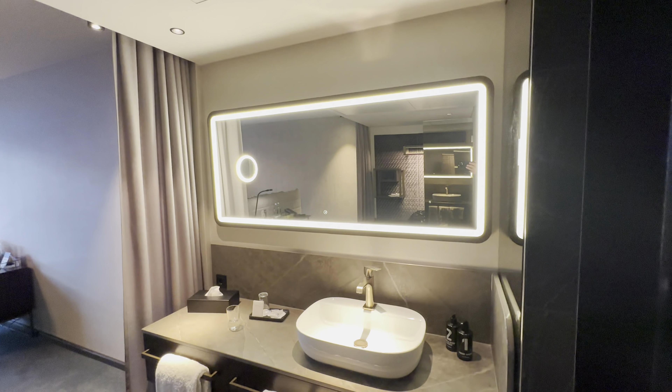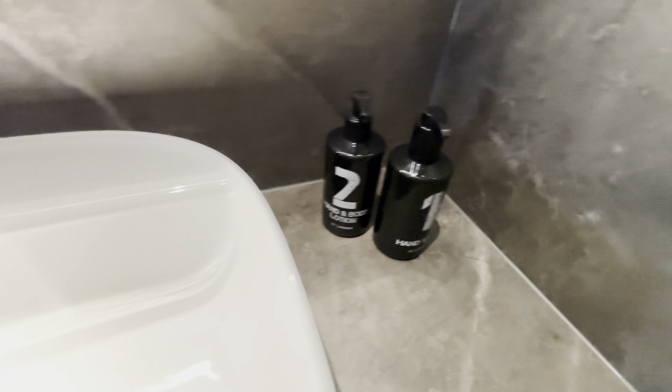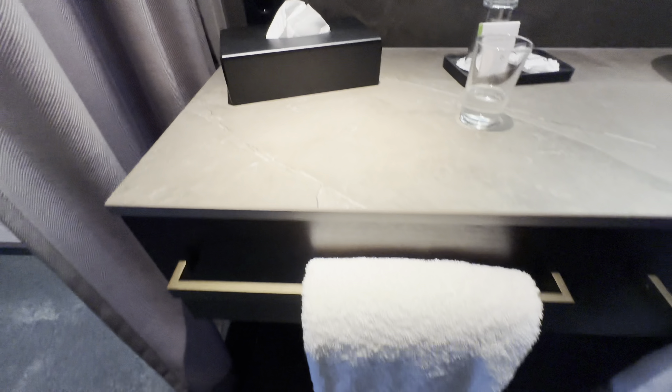Oh, the shower's over here — I hadn't even noticed where that is. Here's the sink. The amenities are pretty standard at Linder Hotels. Again, it's a Hyatt property. Got some towels. I haven't seen the hair dryer yet — I'm sure it's around somewhere.